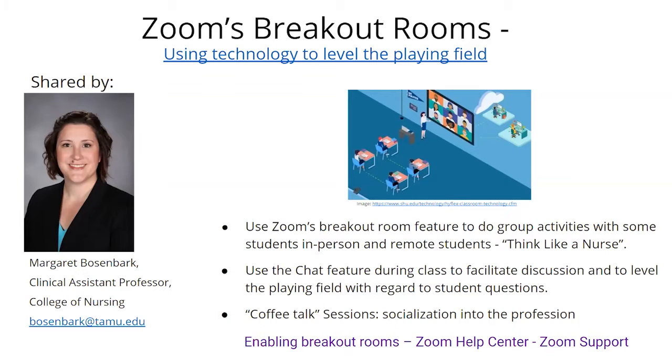Students are happy because they don't feel like they're missing out. Students in the classroom all log into Zoom, just like the students at home. Students in the classroom need to mute both their microphone and their computer speaker to avoid echo. Students at home just mute their microphone. Then we get going with class.